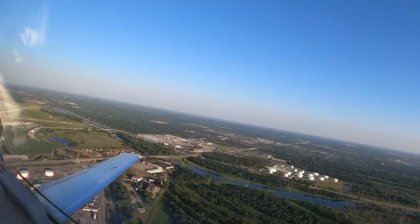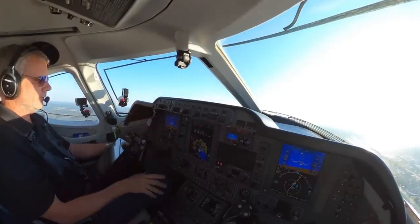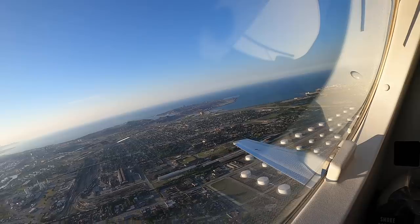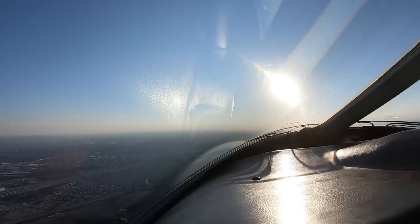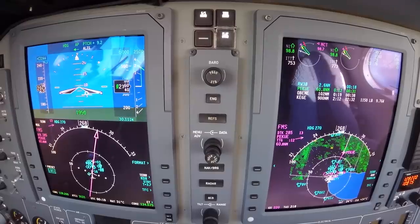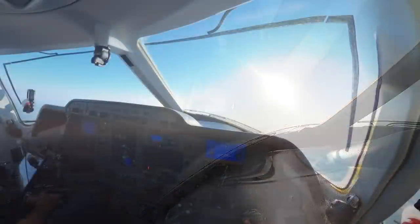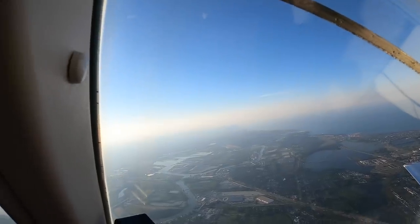Chicago departure: '390 Golf Mike, Chicago departure, radar contact. Climb and maintain 6,000.' We respond: '6,000, Golf Mike.' There's a nice view of Chicago to the north — I don't think the cameras will pick it up yet. We're tracking out toward DuPage airport area. Cameras might be able to pick up Chicago way out there in the distance.